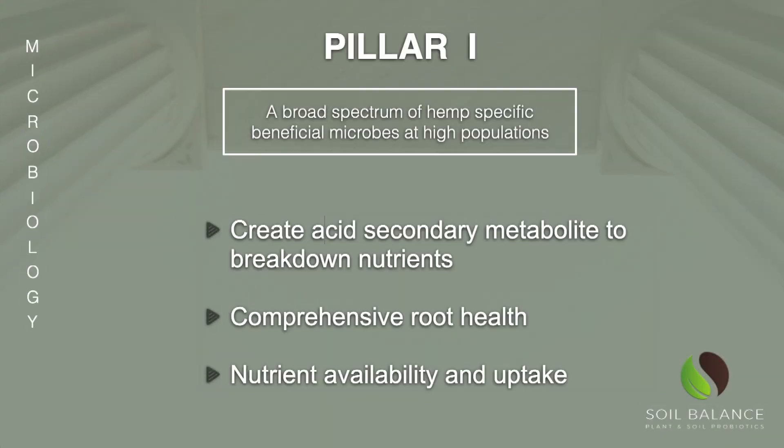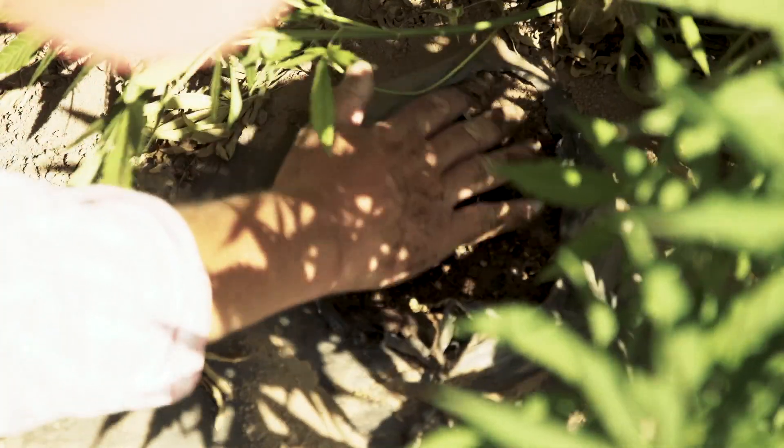The first pillar is having the right hemp-specific, high populations of beneficial microbes in your soil with diversity. That's really important — for hemp, having the right microbiology in your soil is as important as your fertilization. That's pillar number one and it's crucial.